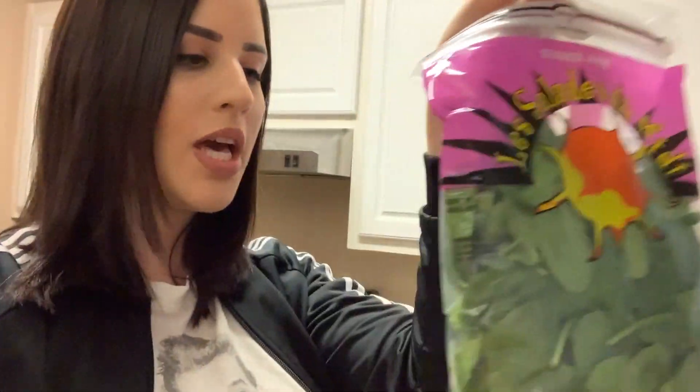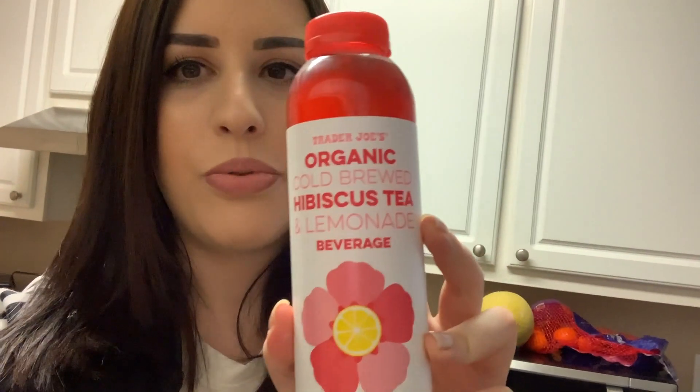So what I got is some baby spinach — I usually eat this either steamed, cooked, or just by itself. Really good for you; I need that iron and folic acid. I also always get this cold brew hibiscus tea lemonade from Trader Joe's — very good, super healthy.